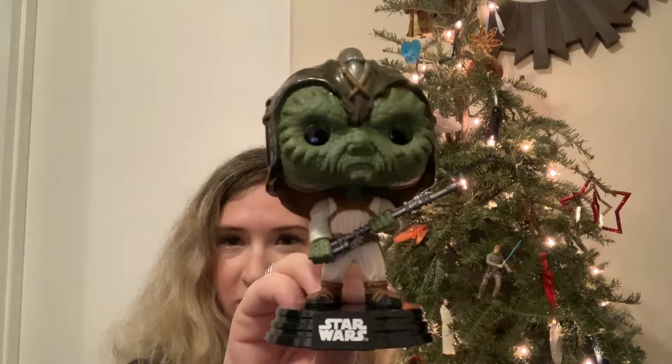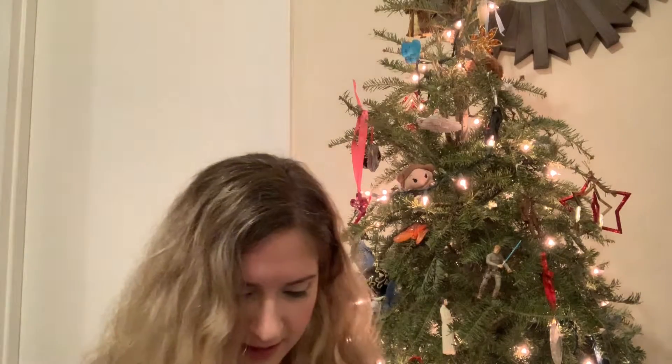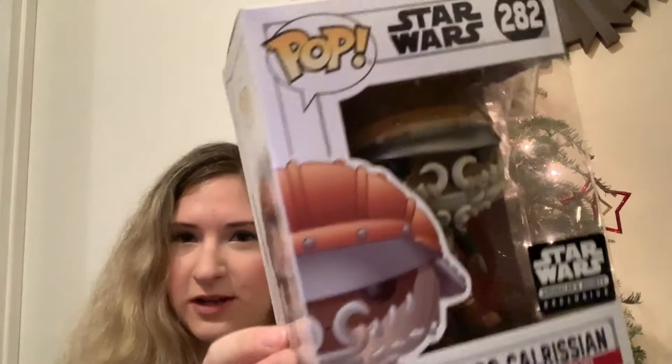Very nice detailing on this — I really like it. And this one is Lando in disguise, where he has the mask. Let me take it out.